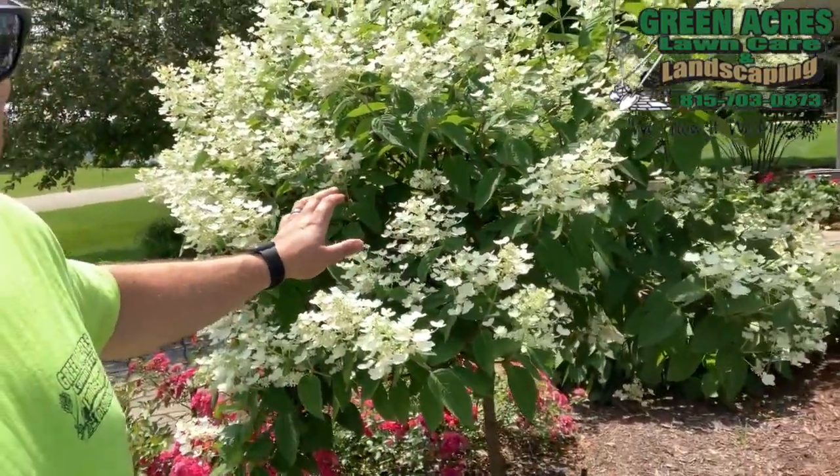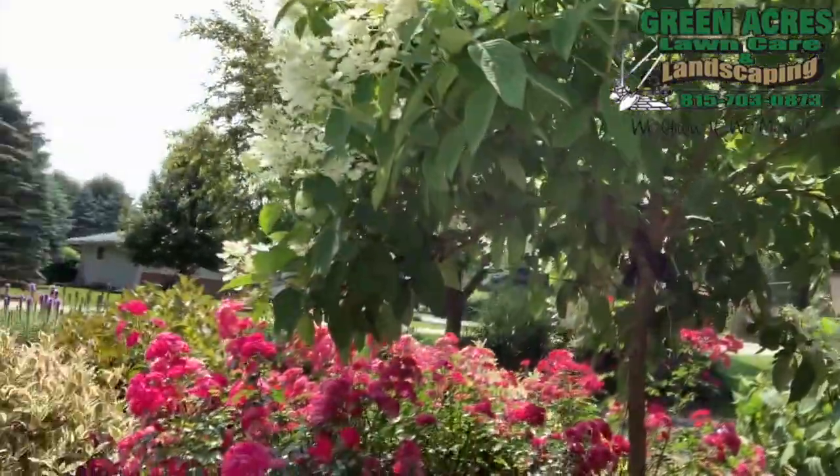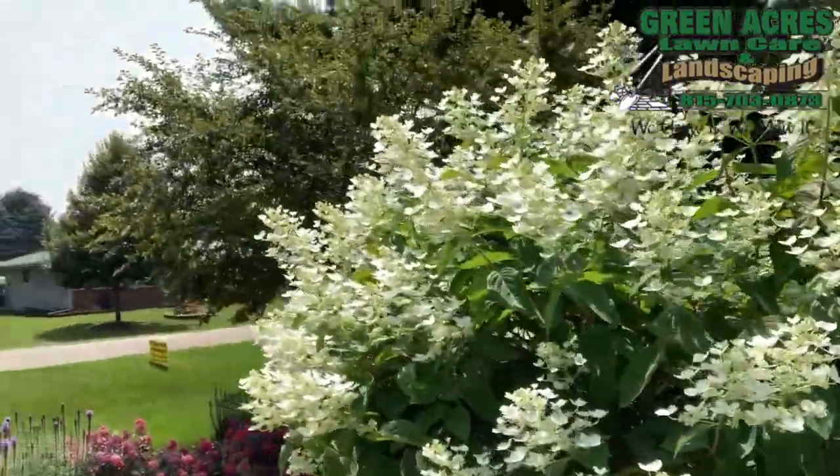This is a hydrangea tree, and it is tree form. You can see the stem down there, and it is one of my favorites for sure. It's an ornamental and it's right in between your shrubs and your large trees.